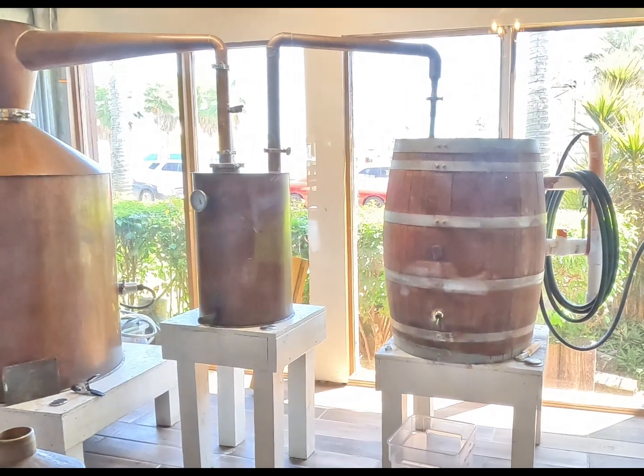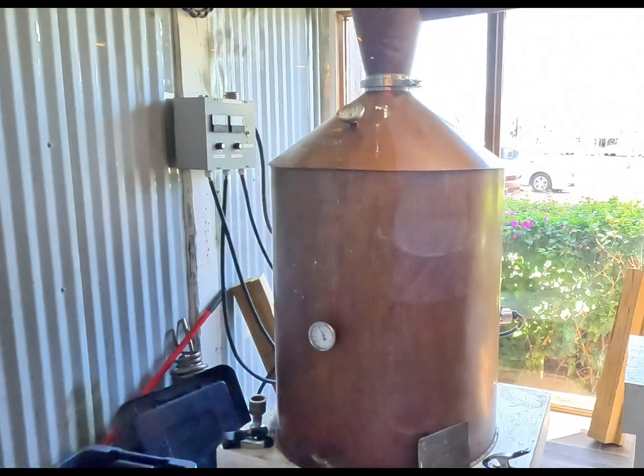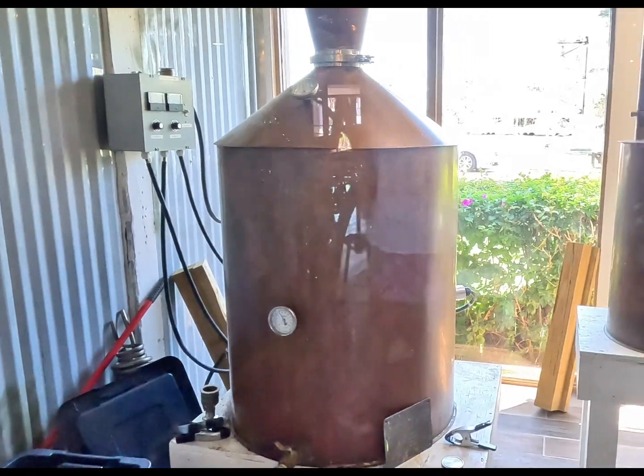The owner, Jared Henry, is a master distiller, after winning the distinction in March 2020 on the TV show Moonshiners: Master Distillers.